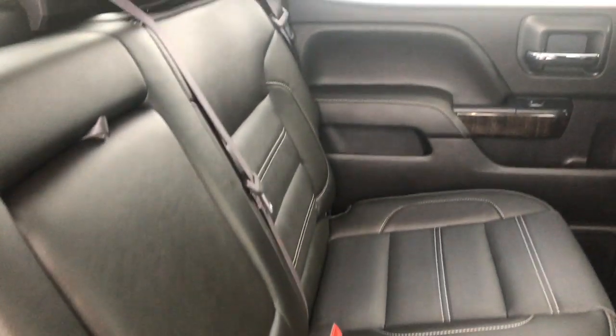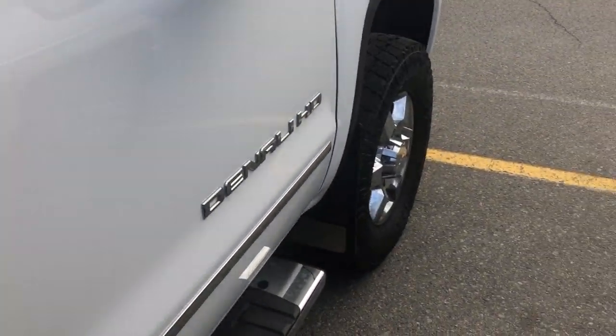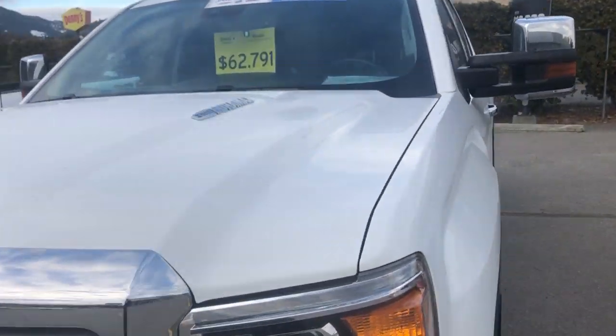I'm going inside the truck here. This is one owner that was originally bought here. You can see it's nicely fully loaded, and we'll go around to the driver's side here.